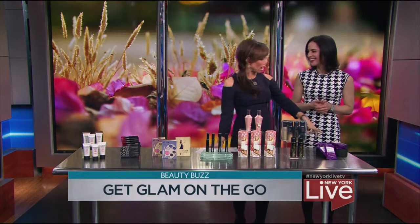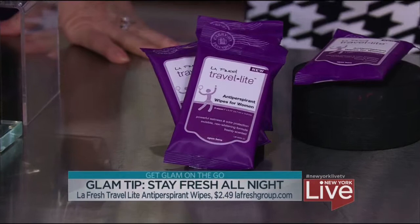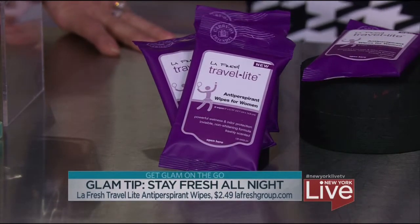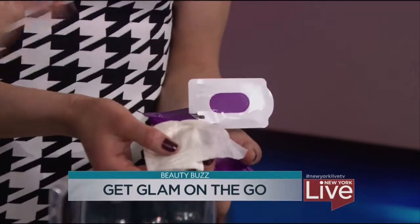These are travel antiperspirant wipes from LaFresh. For those holiday parties or when you're traveling and don't want to check heavy bottles of deodorant, these are individually packed and really small. You just wipe — there's no white residue and just a very light odor. That's the key: no white residue. In the wintertime especially at a holiday party when you have black on, you always end up with the white streaks.